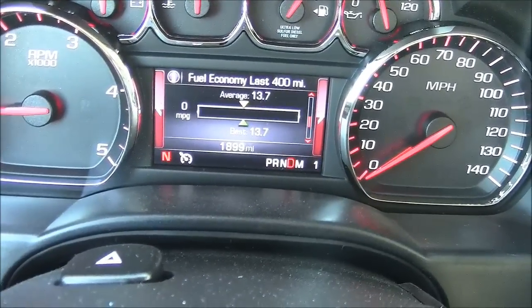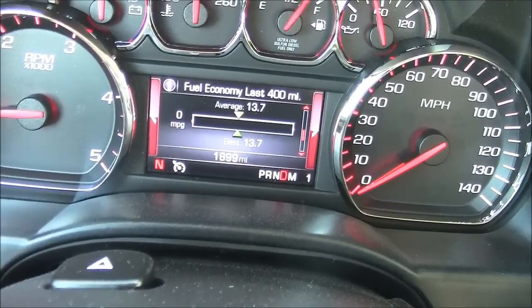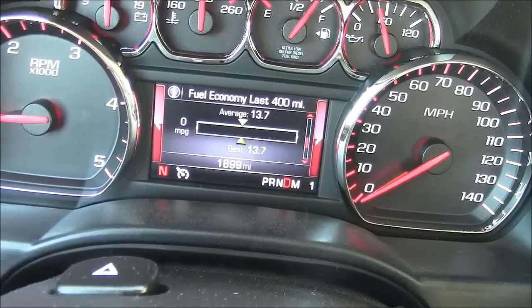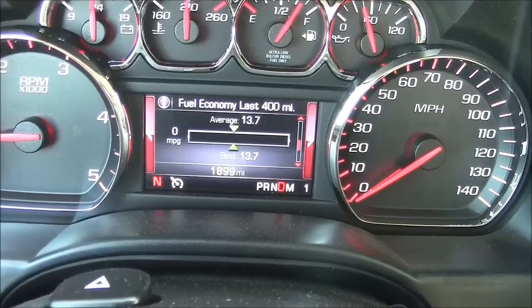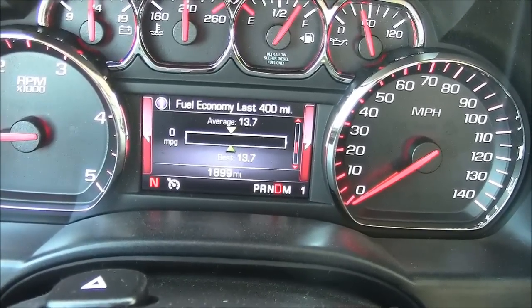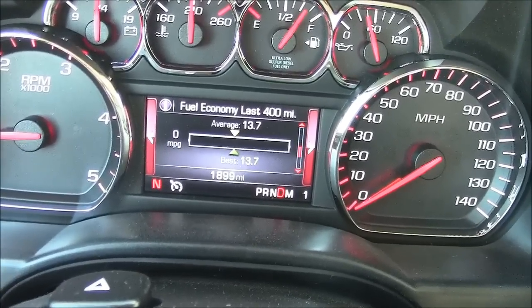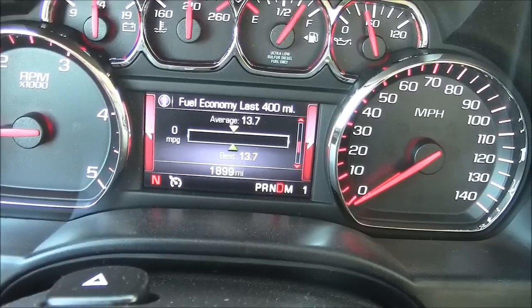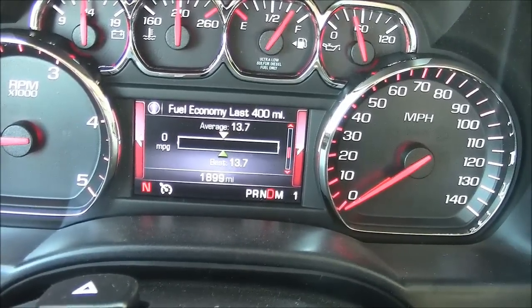The main reason we're doing this test is to get the actual fuel consumption figures on this diesel engine. The EPA doesn't rate it, so you're kind of playing a guessing game unless you're watching a video like this. The computer says in the last 400 miles it averaged 13.7 miles per gallon, but since I've only put 100 miles on it myself, we don't know where the first 300 were. So we're going to get on the freeway, take a 250-mile trip, and see what it does.